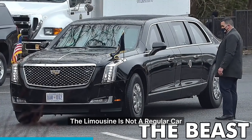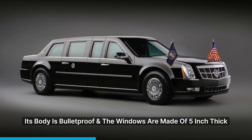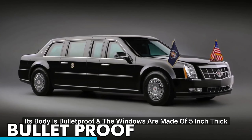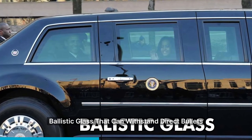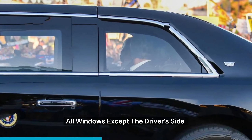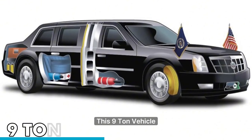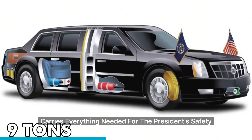The limousine is not a regular car. It's built on a truck frame for extra strength. Its body is bulletproof, and the windows are made of 5-inch thick ballistic glass that can withstand direct bullets. All windows, except the driver's side, are sealed and cannot be opened.